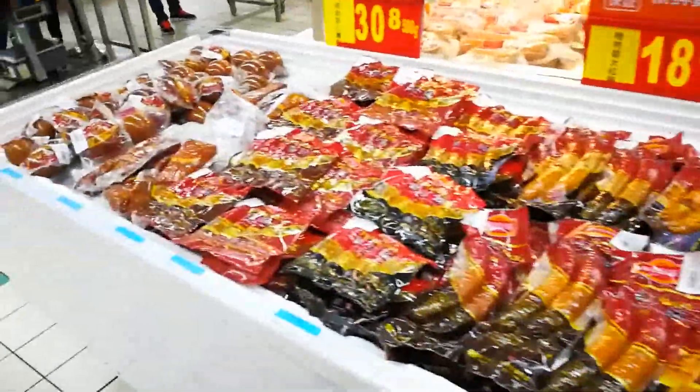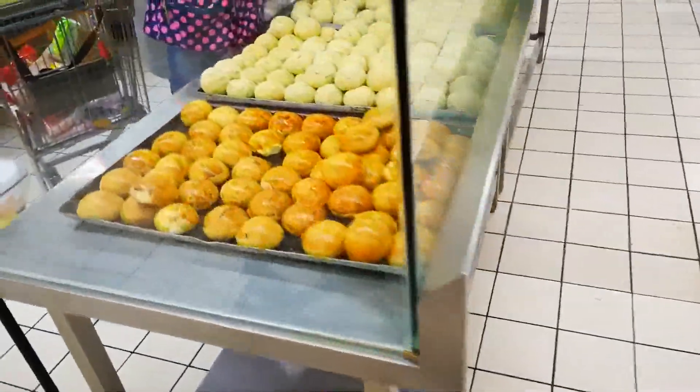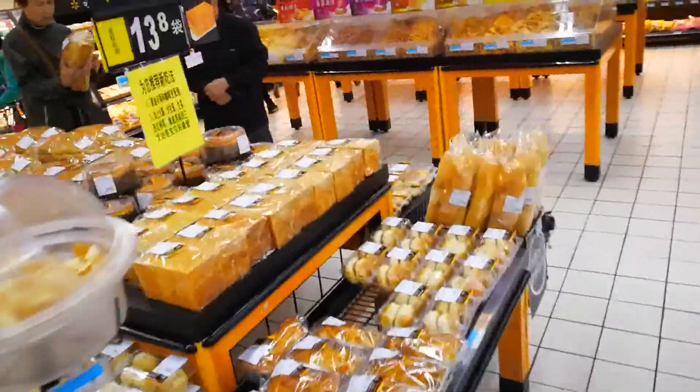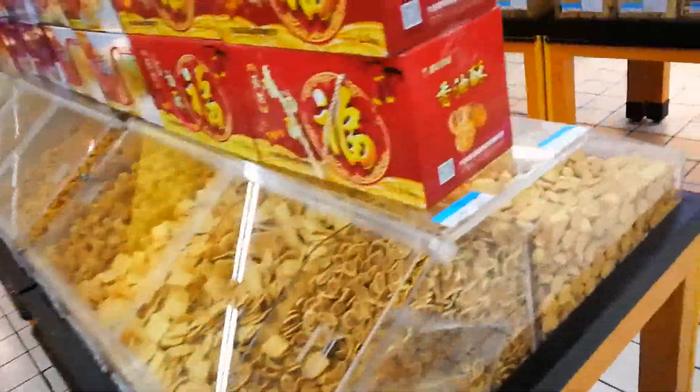And we got the bakery section. Bakeries are different here too — look at these weird little buns and stuff. Nobody knows what they are — well, lots of people know actually. A bunch of cookies that aren't sweet and don't taste good. It's quite disappointing.